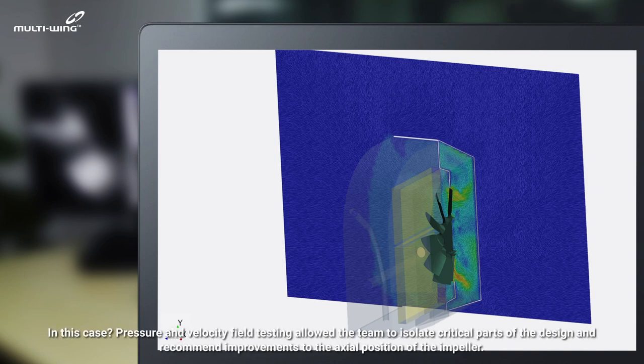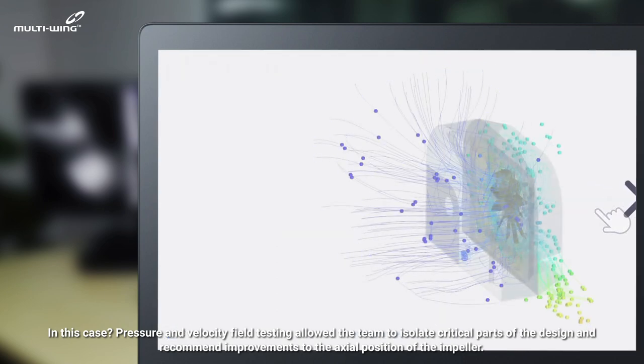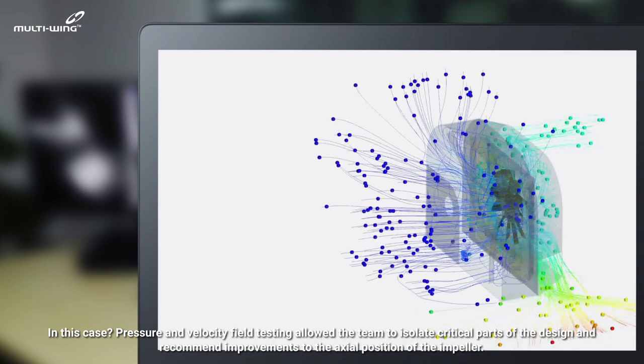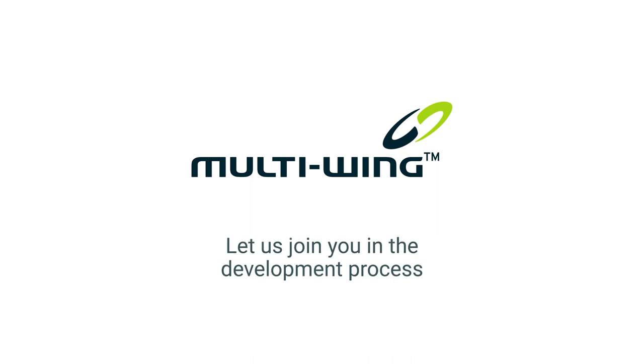In this case, pressure and velocity field testing allowed the team to isolate critical parts of the design and recommend improvements to the axial position of the impeller.